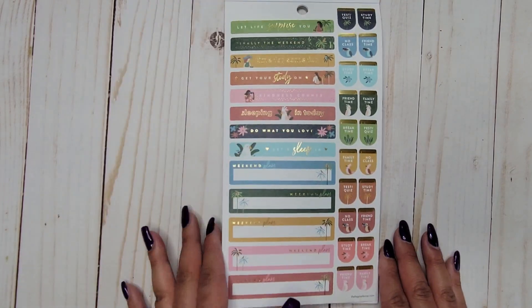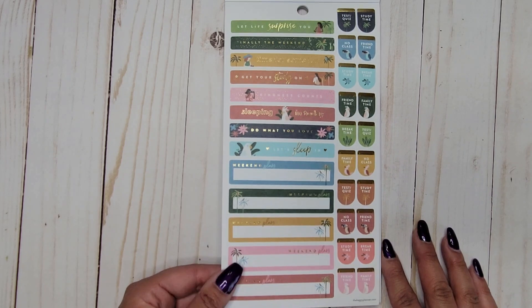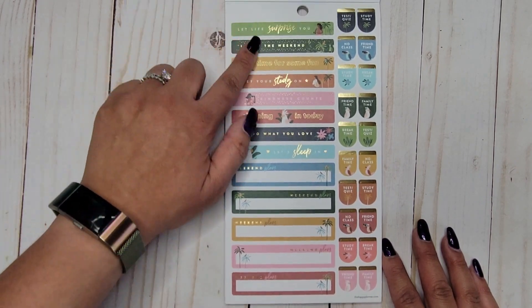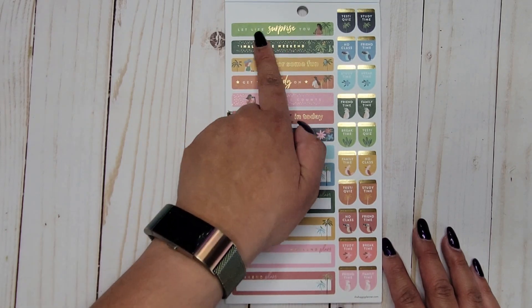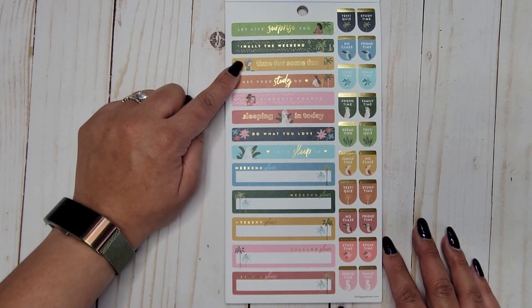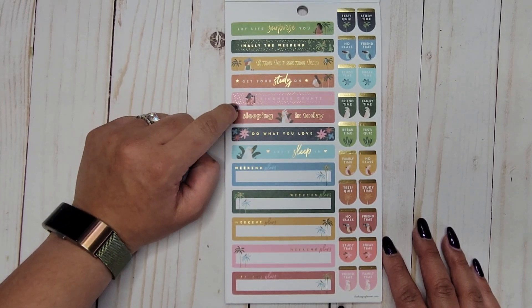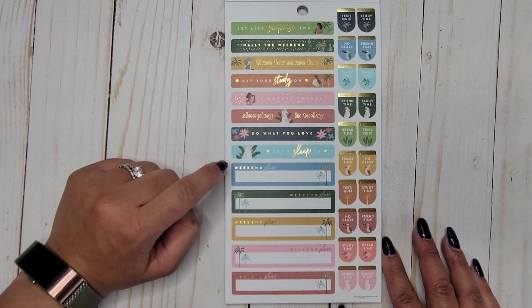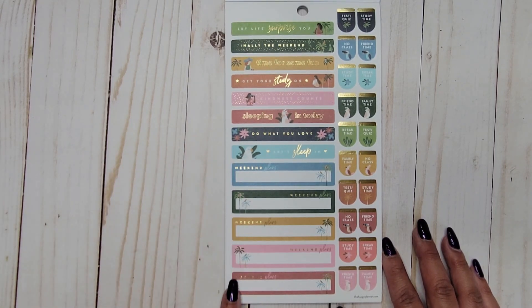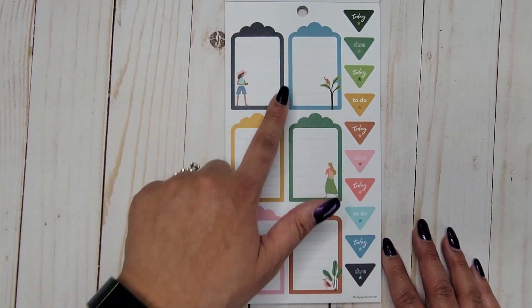Super cute — same words but this time with gold foil. Then we have some little banners: 'let life surprise you,' 'finally the weekend,' 'time for some fun,' 'get your study on,' 'kindness counts,' 'sleeping in today,' 'do what you love,' 'let's sleep,' and 'weekend plans' — with a whole section of weekend plans stickers.